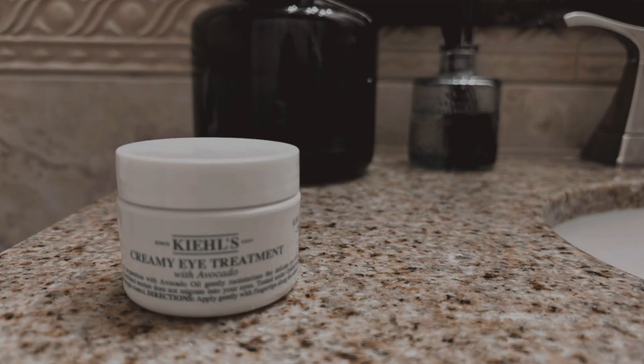Next I'm going to go in with my eye cream. I have this one by Kiehl's — it's a creamy eye treatment. Like I said, I think the driest part of my entire face is my under eyes, so I do like to go in with an eye cream. I know some skincare vloggers say eye cream is just a waste of money, but I think it's just a special moisturizer for my super dry under eyes.